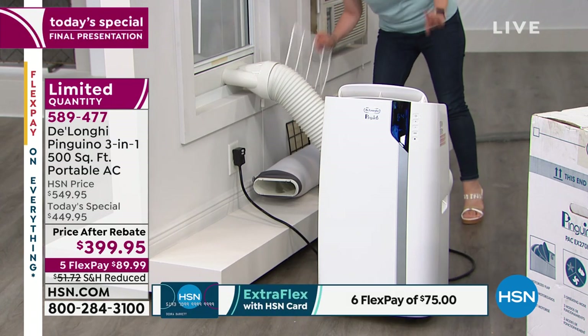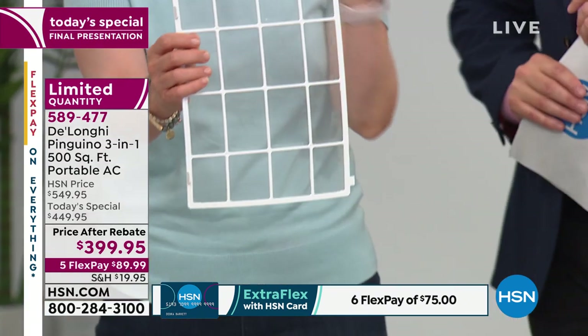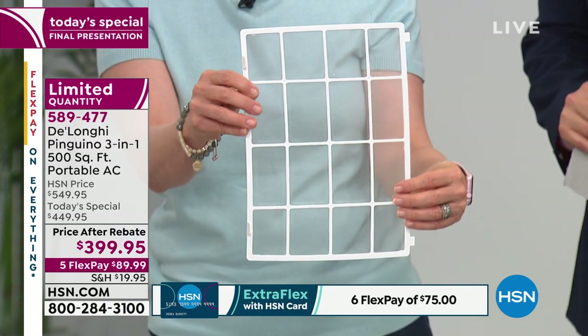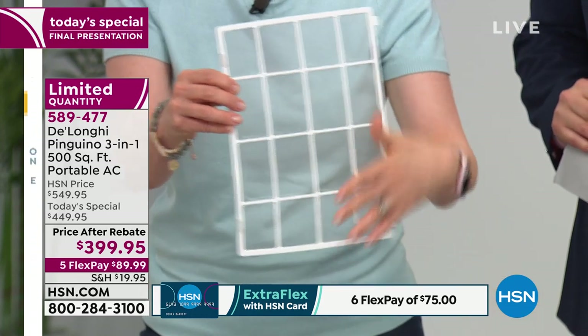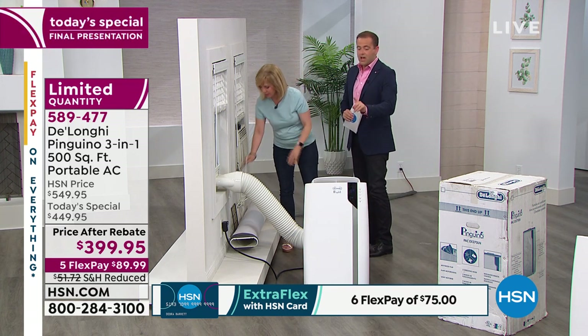The filter — this is the BioSilver filter. It comes included and you never, ever have to buy a replacement filter. There is no maintenance to this. The BioSilver filter inhibits the growth of mold and bacteria. There's no water in it, so you don't have to worry about mold. Other units with standing water can get mold — not this one.